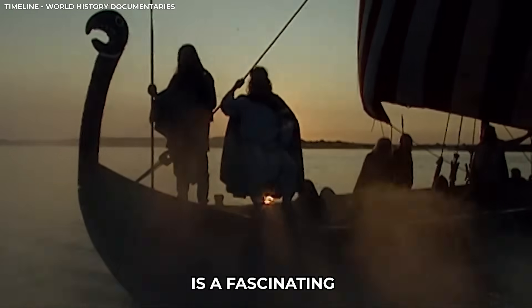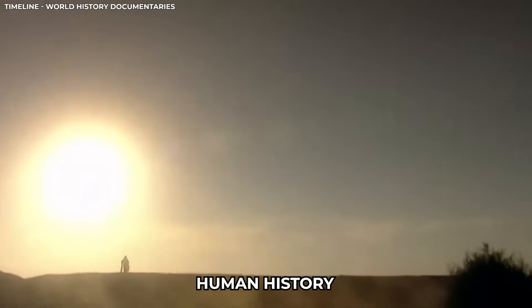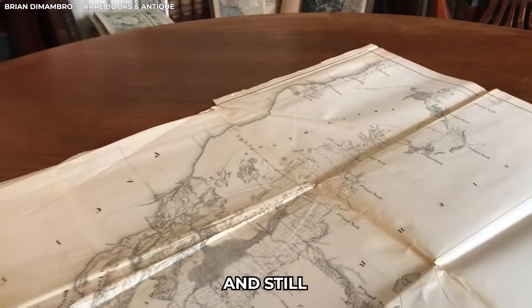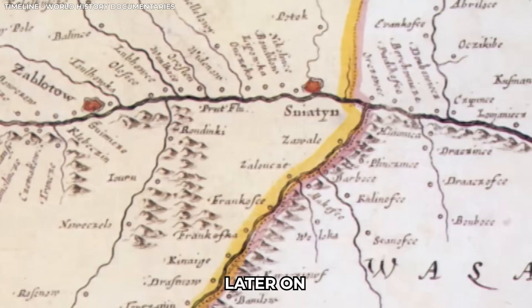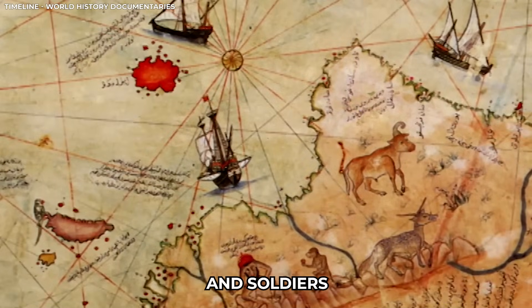The invention of maps and charts is a fascinating chapter in human history. Maps would have been folded in this manner, later serving as maps and charts for seafarers and soldiers.